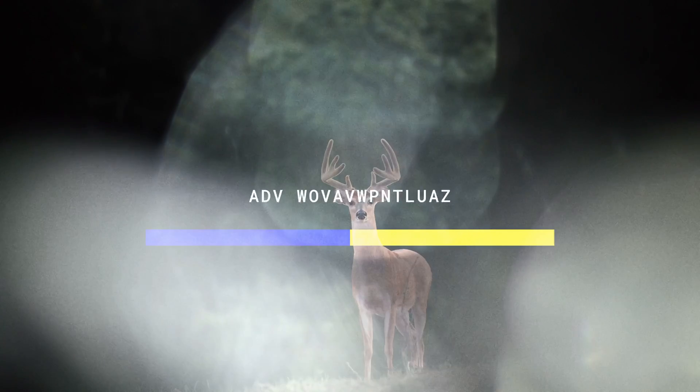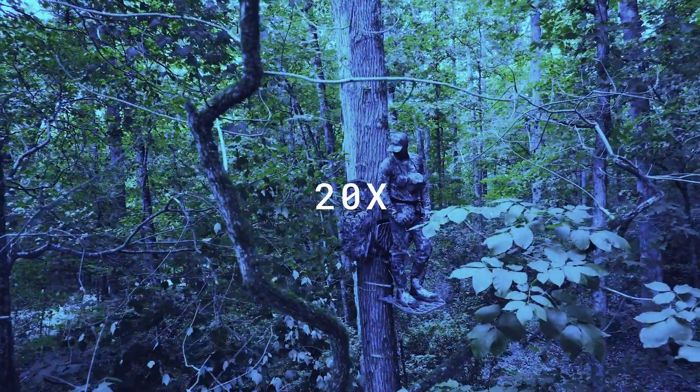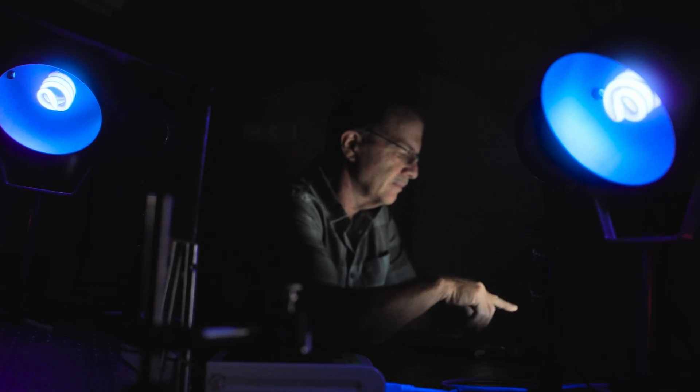Deer have two photo pigments — they're dichromatic. They see the world in hues of blues and yellowish to greens. What we found out is they see blues in the neighborhood of 20 times as well as we do. That really brought into question some of the camo patterns that existed, because many of these camo patterns reflect a lot of blue light.